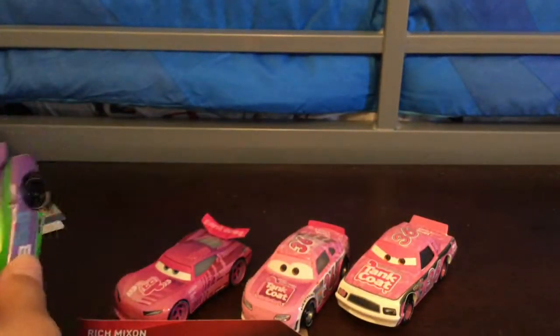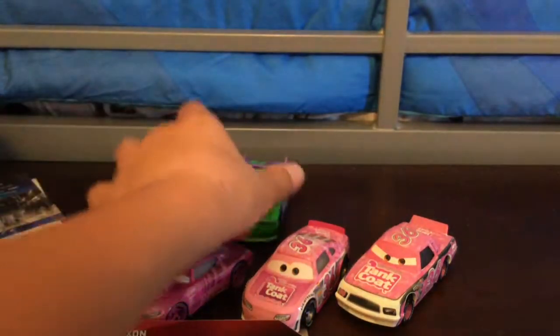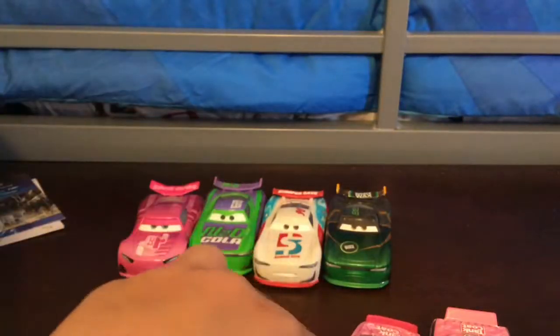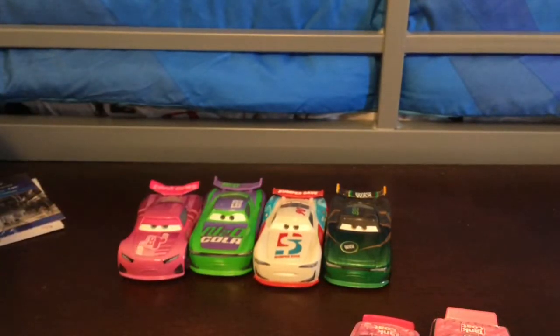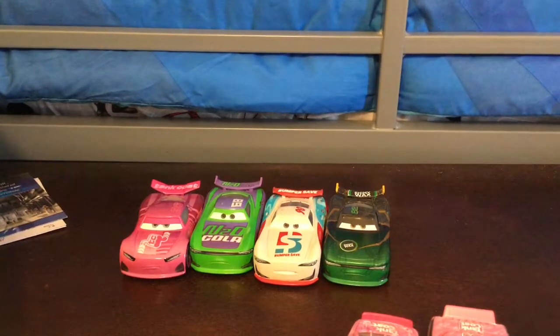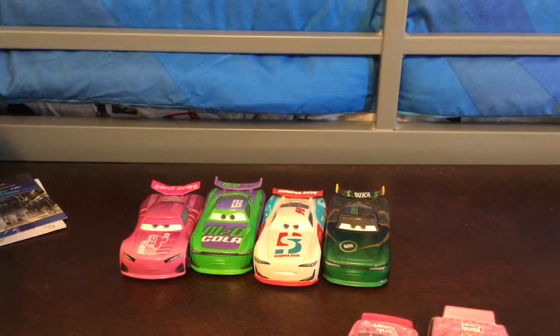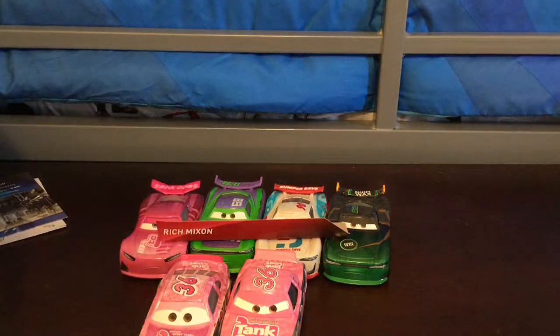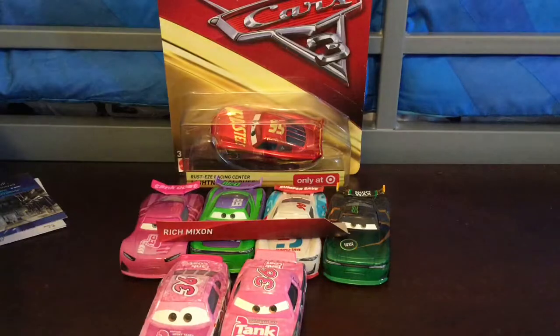So I'm going to take a few other Next Generation Racers. We have the Anticola Next Generation. Tell me in the comment section down below which of those four are your favorite. I actually like the Shiny Wax, but I'd probably rank Shiny Wax, Rich Mixon, probably Paul Conrev, and then the Anticola. So that's pretty much it for this review. I'll see you next time. Bye.